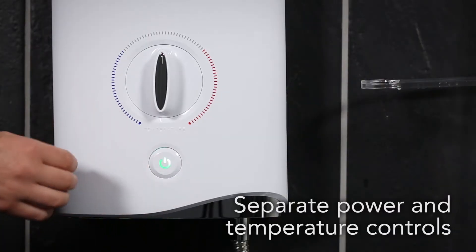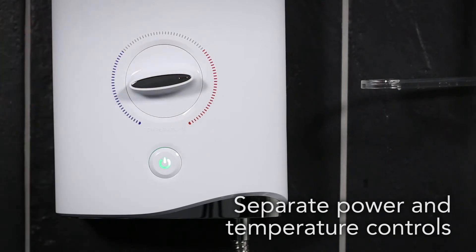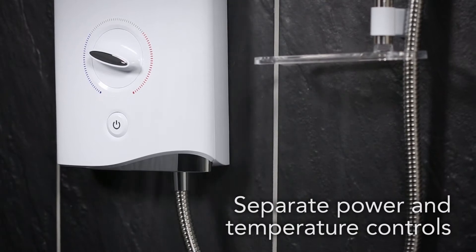With separate power and temperature controls, you can fine-tune your temperature and flow to exactly how you want it. With the on-off button, your preferred setting can be saved, so there's no need to readjust.